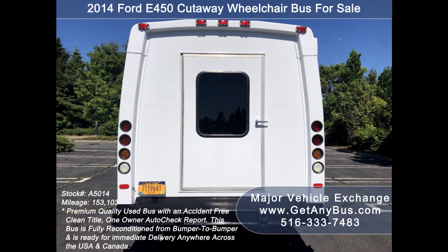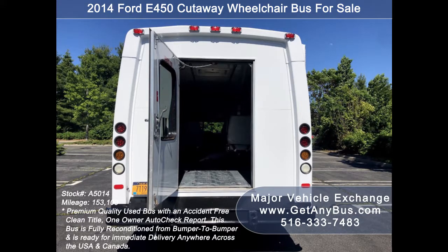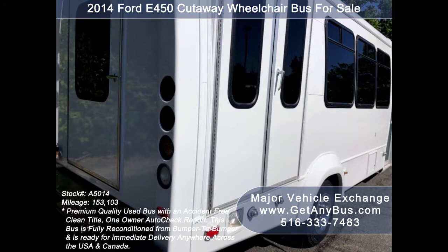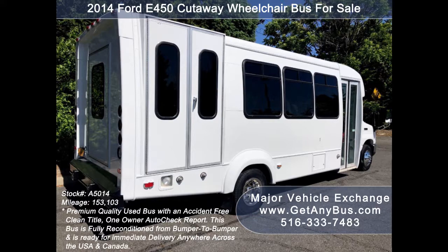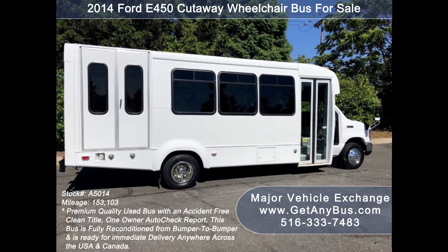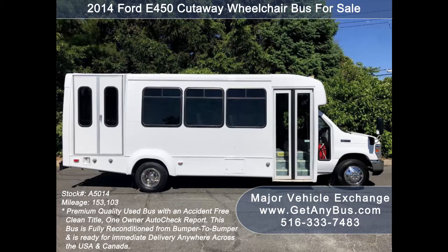This bus is in excellent condition both inside and out. It delivers a smooth and quiet ride and will get your group to their destination in comfort. We have reconditioned this bus as needed and detailed it to give it an excellent appearance. The bus is in mint condition, was very well cared for, and fleet serviced regularly. As part of our reconditioning process, the bus was fully serviced and inspected, and any repairs were done as needed to make this bus fit for any use.